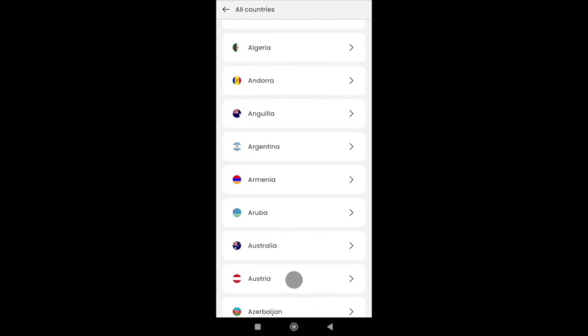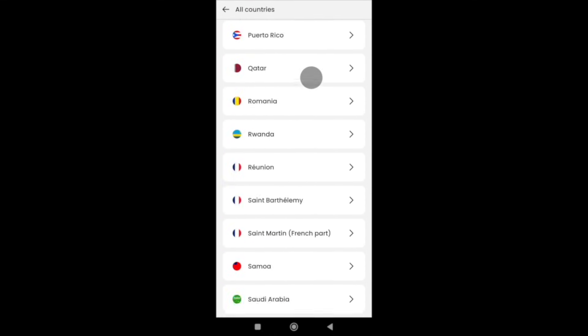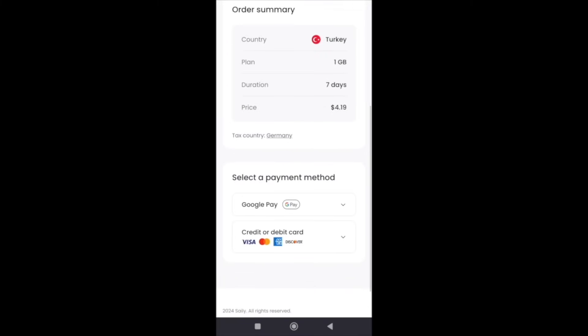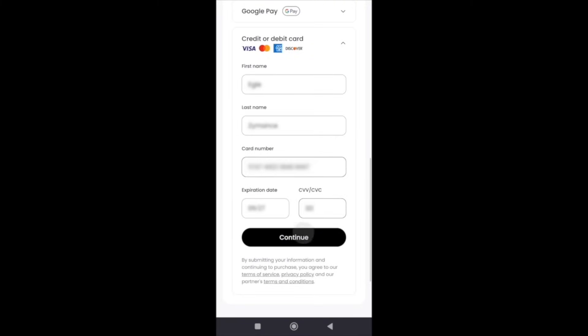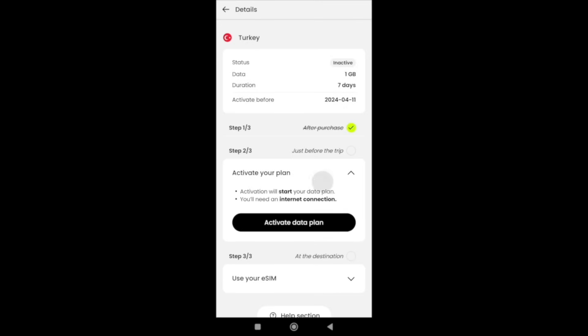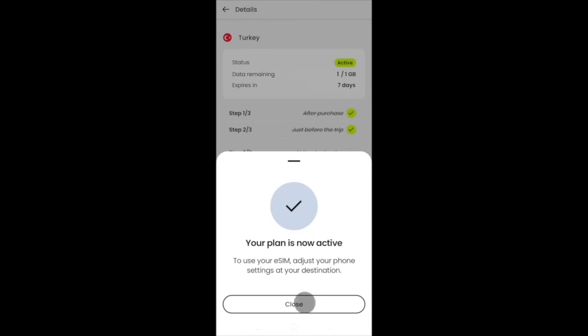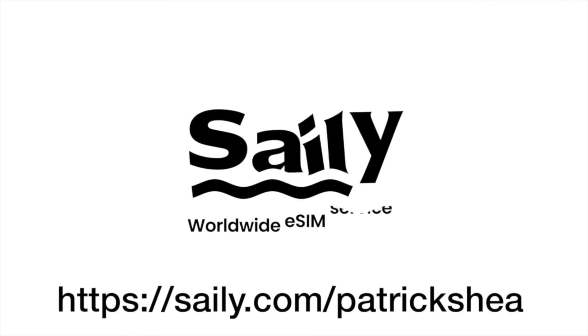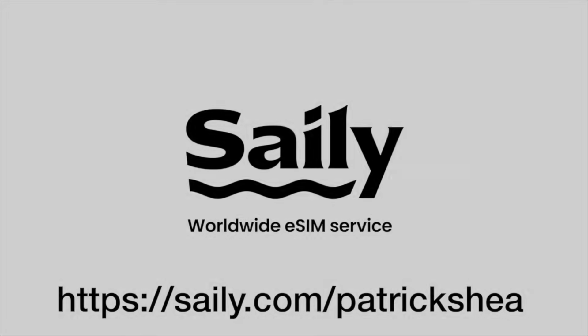Like a lot of other countries, you can see the list of available countries where you can use eSIMs for your device. Once you've downloaded the app to your device — iOS or Android — you can choose from plans with varying gigabytes of data. You can activate the eSIM prior to the trip so that once you need internet, you've got it ready to use. My phone plan allows for international service for $10 per day, but my favorite thing about Saley is that the fees are far less, allowing me to save money on my phone bill when traveling frequently. Use my link down below, Saley.com/PatrickShea, to keep yourself connected the next time you're outside the country.